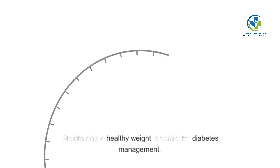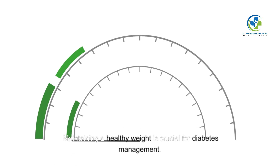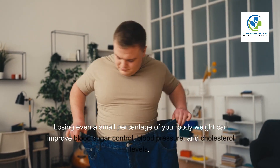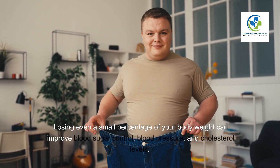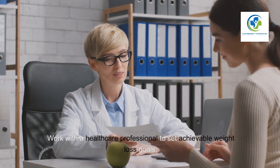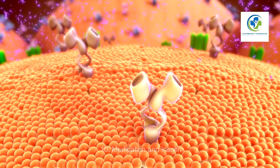Weight Management. Maintaining a healthy weight is crucial for diabetes management. Losing even a small percentage of your body weight can improve blood sugar control, blood pressure, and cholesterol levels. Work with a healthcare professional to set achievable weight loss goals.